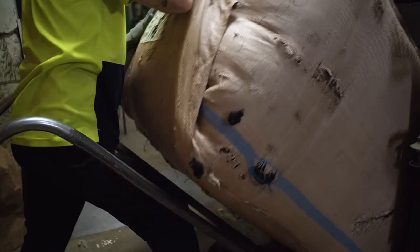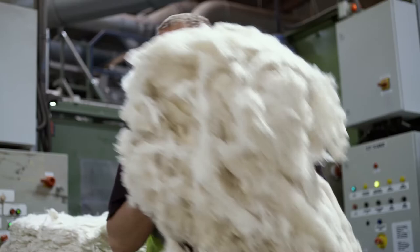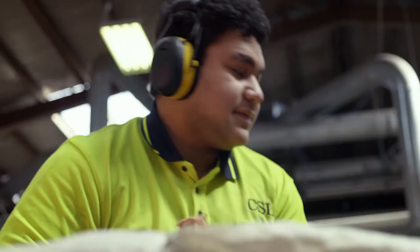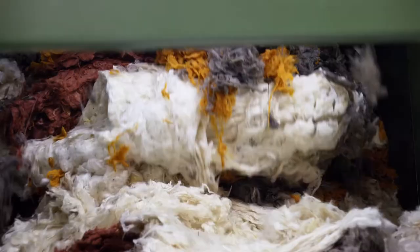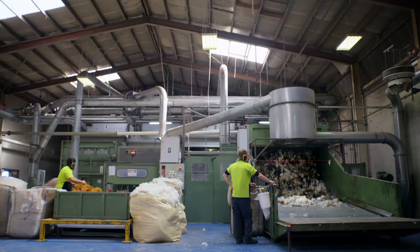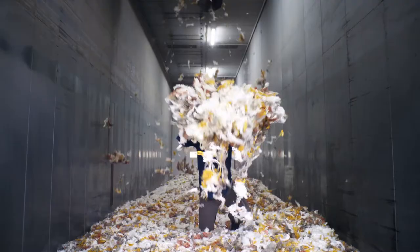Now we're off to the blending area. Blending is an integral part of the process to ensure the wool is evenly coloured and mixed. Our A team — Wayne, Jamie and Tutty — weigh out the colours which will combine to create a perfectly uniform carpet. The blending room is so comfy. Did you know wool is a natural, renewable, biodegradable fibre and it's also anti-static?